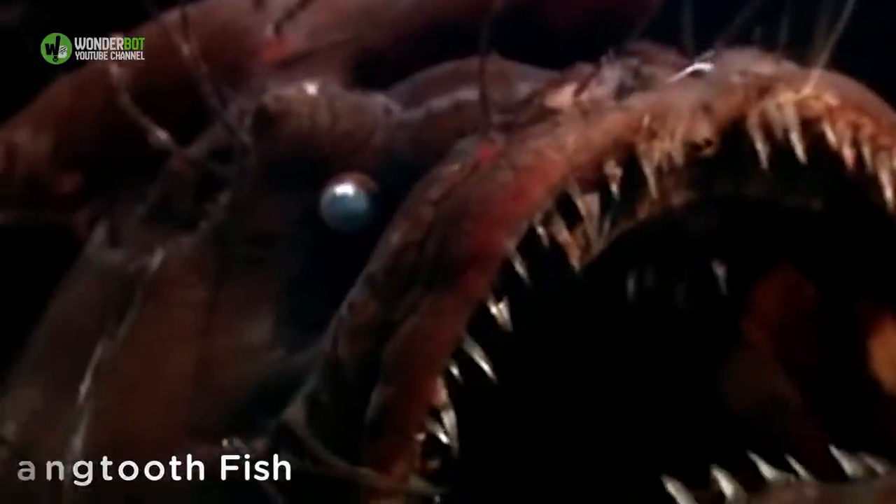Fangtooth Fish. With a name that literally means 'unarmed stomach,' the fangtooth belongs to a family of fish who look way more intimidating than they actually are. The larger of the species is only 16 centimeters long, but their teeth are the largest in the ocean compared to their body size.